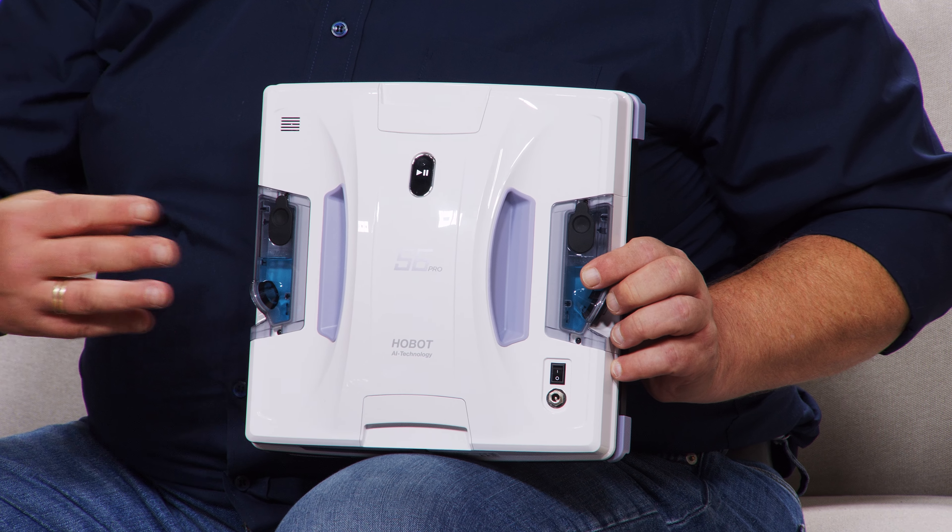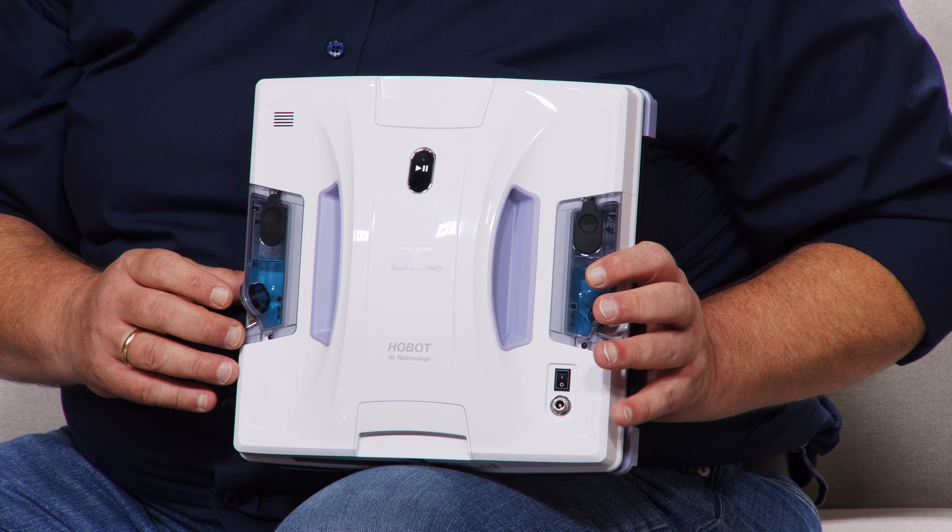Jetzt fährt der mit diesen Gummiwalzen ganz sanft über die Fenster. Diese beiden Pads bewegen sich 600 Mal die Minute – die rubbeln im Prinzip über das Fenster. Hier vorne haben wir zwei Flüssigkeitstanks. Hier kommt jetzt Reinigungsflüssigkeit raus, die wie ein Nebel da rauskommt – als wenn man so gegen ein Fenster haucht und danach drüberwischt.